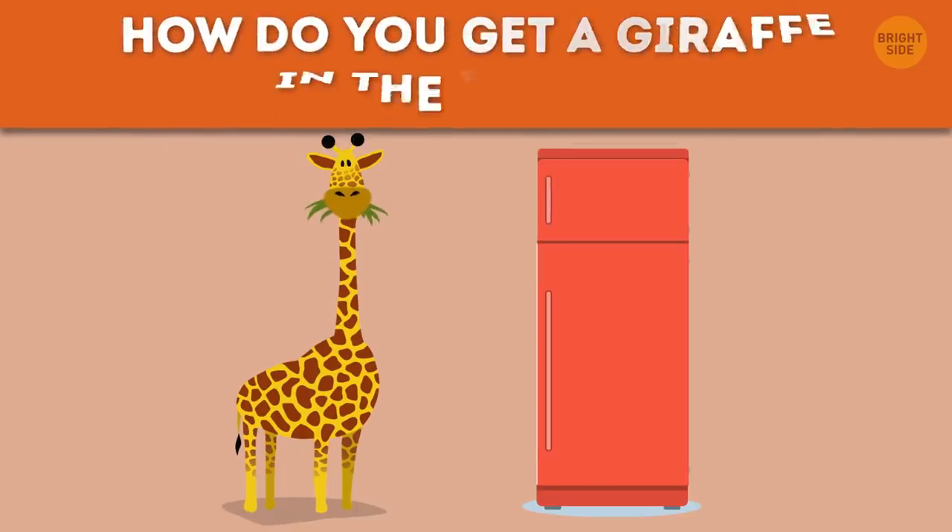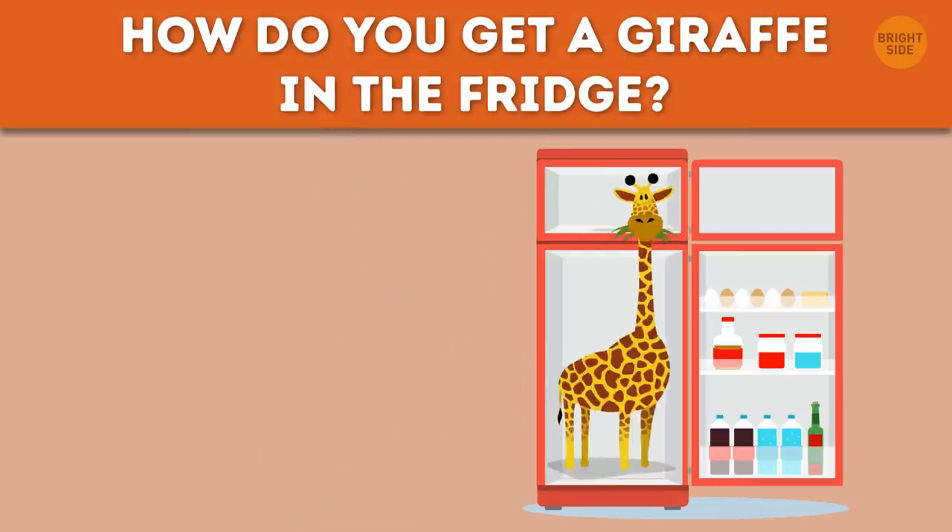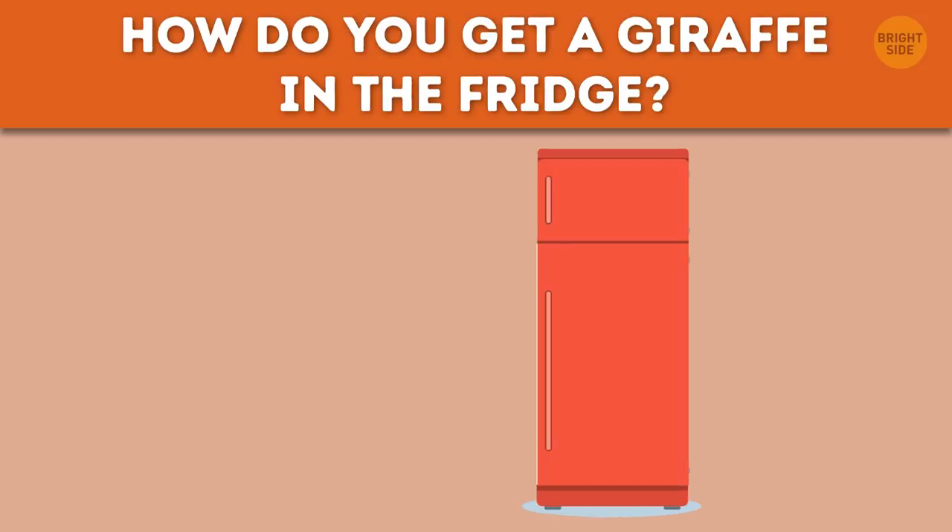How do you get a giraffe in the fridge? Just open the fridge, put the giraffe in, and close the door. Classic!